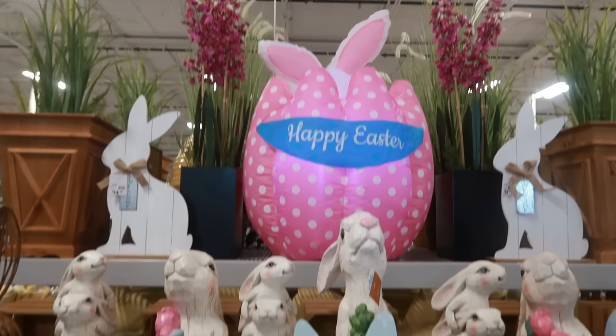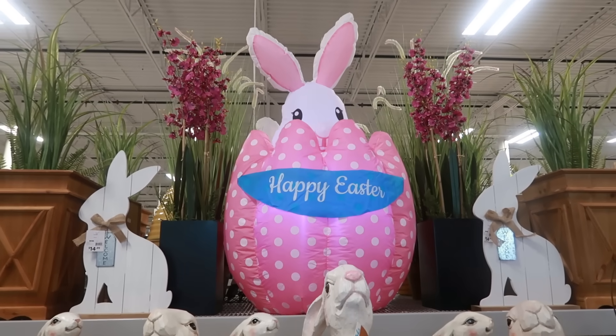Is he going to pop out? There he is — that is so adorable!